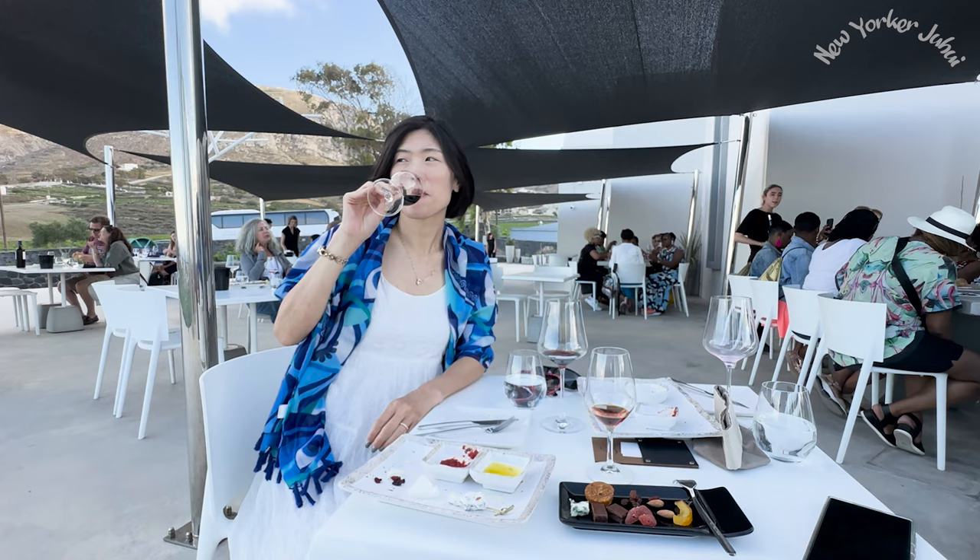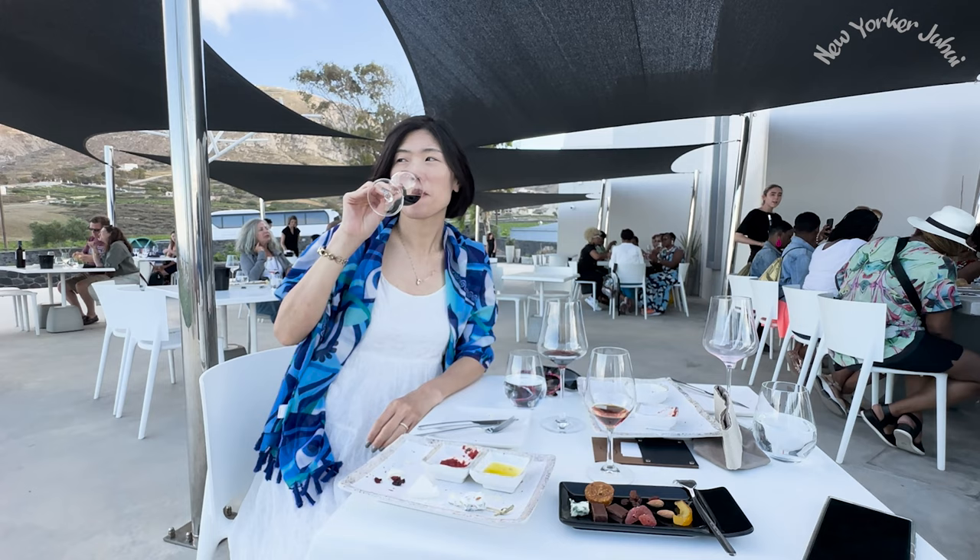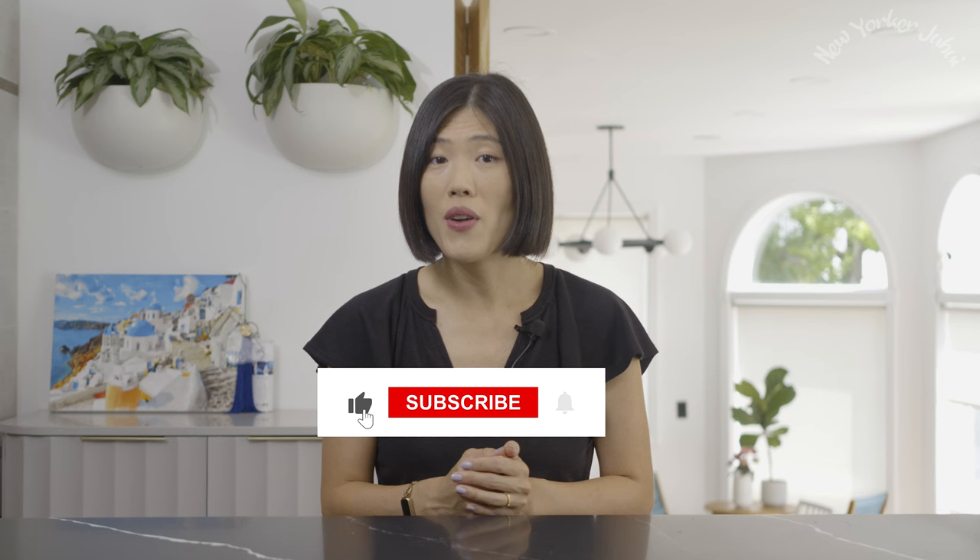If you're still watching, I have a question for you: what would you say is your favorite thing to do among the 20 things I just listed? If you haven't yet, be sure to subscribe for free — I promise there will be more videos like this coming soon. Thanks for watching; see you next time.